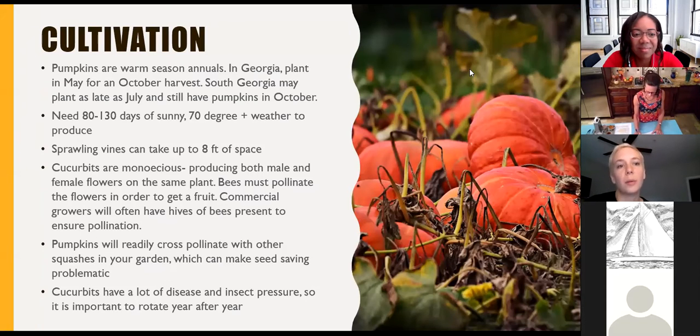Pumpkins are a warm-season annual, which means their entire life cycle happens in one year, and they don't tolerate any cold temperatures. In Georgia, we plant them in May for an October harvest, and South Georgia may be able to plant them as late as July and still have them in time for October. They need very warm days — about 80 to 130 days, depending on your variety — of 70-plus degree weather. Unfortunately, unlike some other crops, pumpkins take up a lot of space — up to eight or more square feet per pumpkin plant. They have a very large vining tendency and will sprawl everywhere all over the ground.